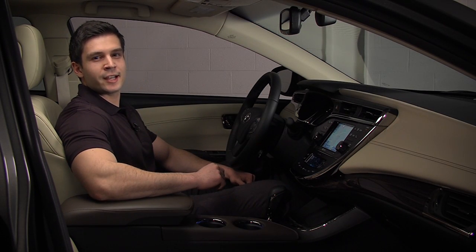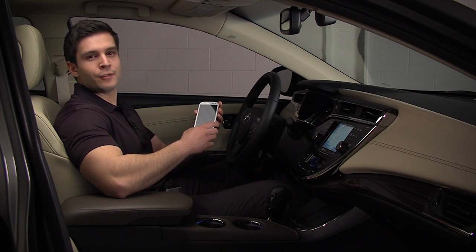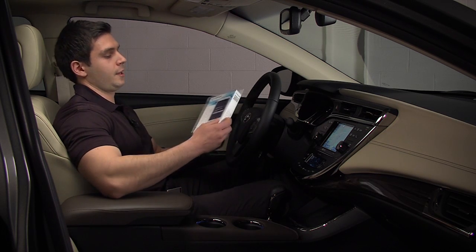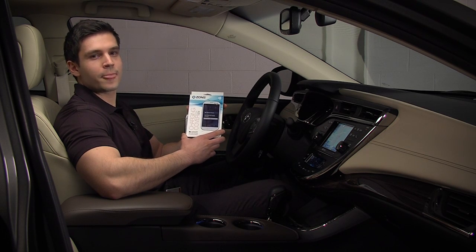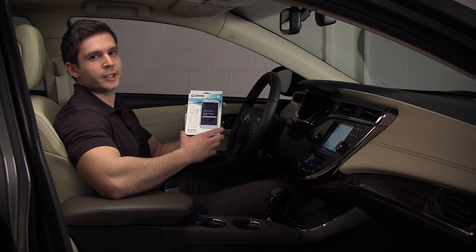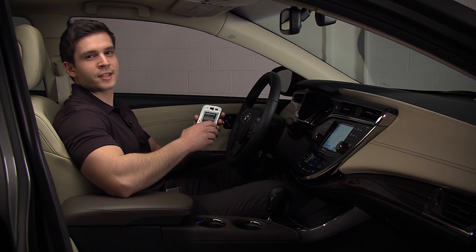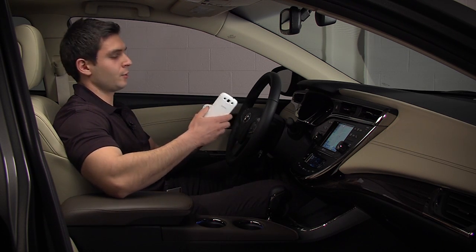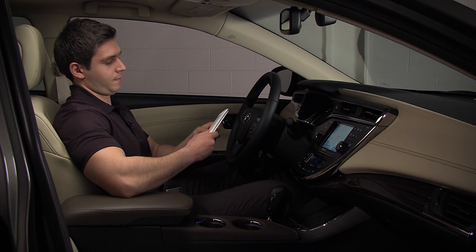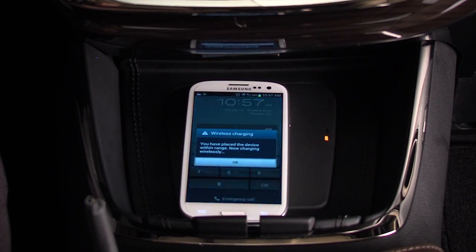Another popular phone on the market is the Galaxy S3. This phone does not come with built-in Qi compatibility. Similar to the iPhone, to make it Qi-enabled you must purchase an accessory. For this phone, there is an available Zens case which will make it Qi-compatible. The Zens case can be purchased online by searching for 'Zens Qi-compatible back cover for Galaxy S3.' To install the back cover, all you do is take the existing back cover off and put the Zens back cover onto the phone. And when I place it onto the wireless charging pad, the phone begins to charge.